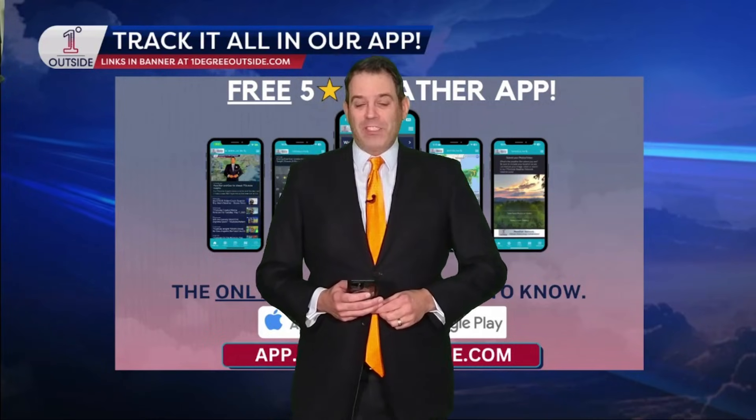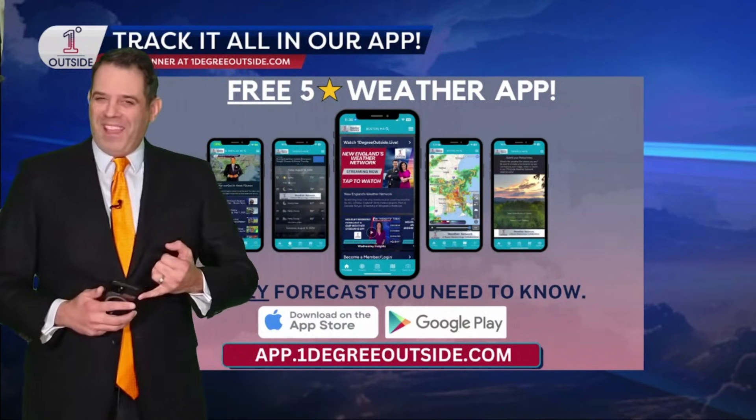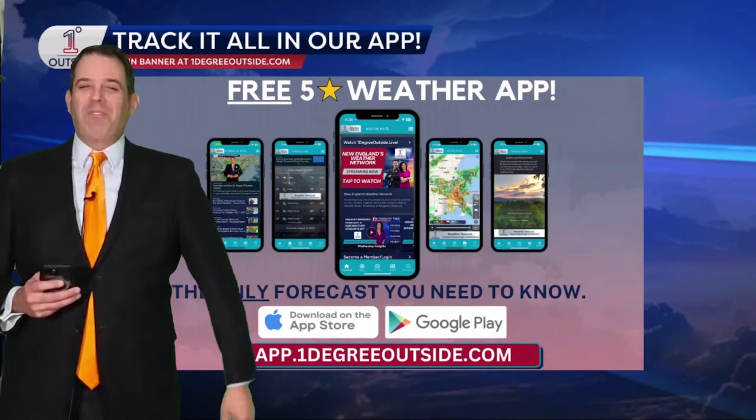Monthly forecast, month of January, meteorologist Matt Noyce, One Degree Outside Weather Network. Thank you for making us part of your daily routine, whether it's these specials like monthly and pattern predictions or our everyday forecast, which you can find for anywhere in the country or the globe for that matter, using the One Degree Outside Weather app.